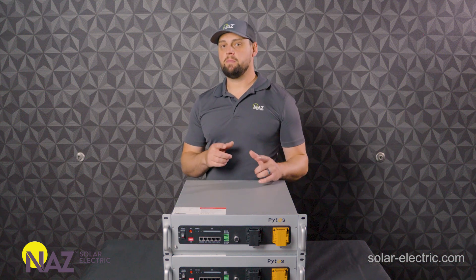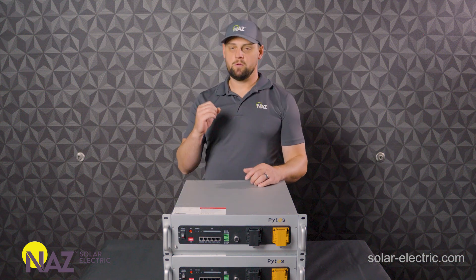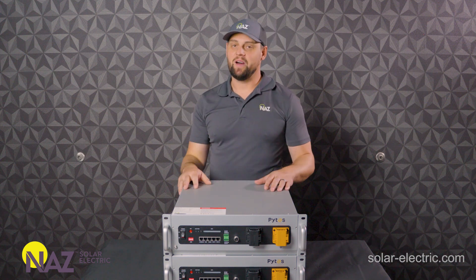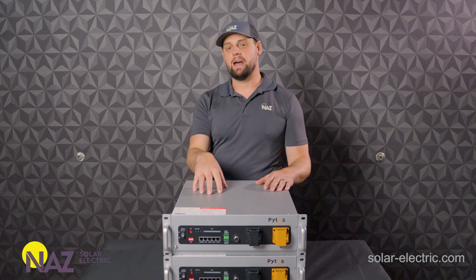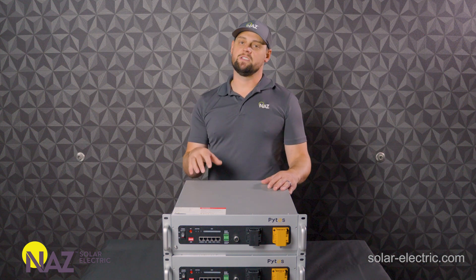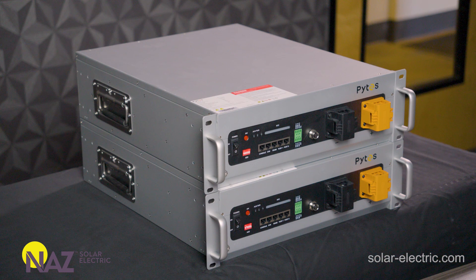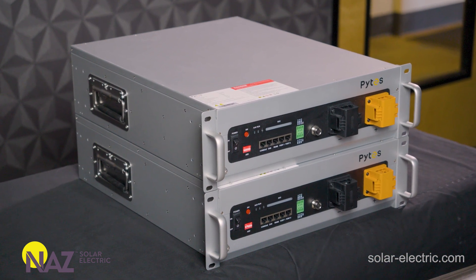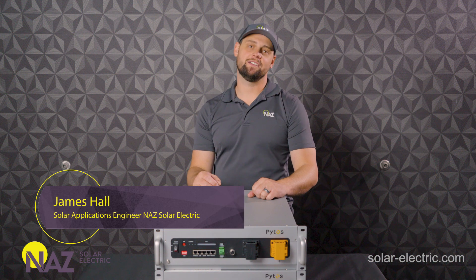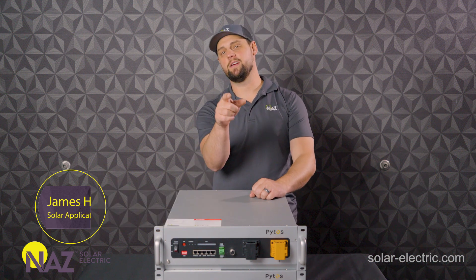Are you looking for an affordable lithium battery? One that's powerful? One that's reliable? Pites is out with their brand new lithium battery and we are super impressed with the performance and the vast applications that this battery can be used for. In this video, we're going to take a look at the Pites V5. I'm James, engineering and sales manager here at Nas Solar Electric, and I'm plugging you into solar.